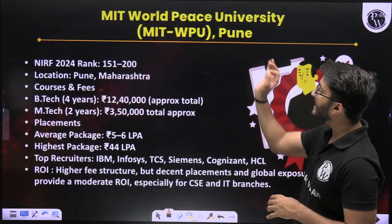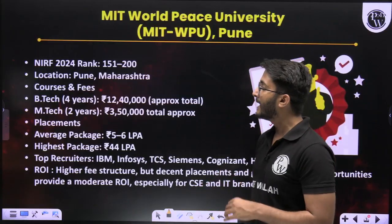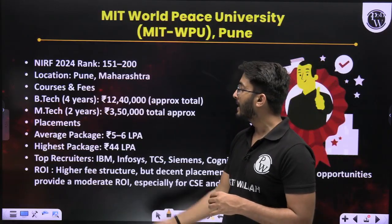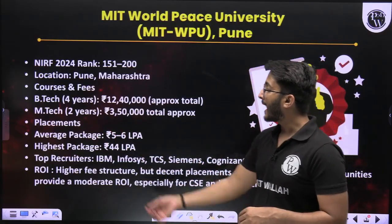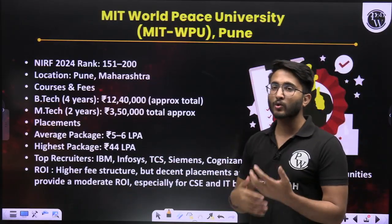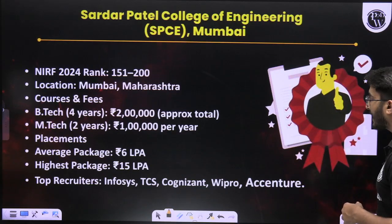At rank number 10, the college in Maharashtra is MIT World Peace University (MIT WPU), Pune. Its NIRF ranking is in the range of 151 to 200, located in Pune, Maharashtra. B-Tech 4-year fees are approximately 12 lakh total, and M-Tech fees are around 3 lakh 50,000 total. Average placement is approximately 5 to 6 LPA, highest package is 44 LPA. Top recruiters include IBM, Infosys, TCS, and Siemens. ROI is higher due to higher fee structure, but decent placements are there, so in my opinion you can join.